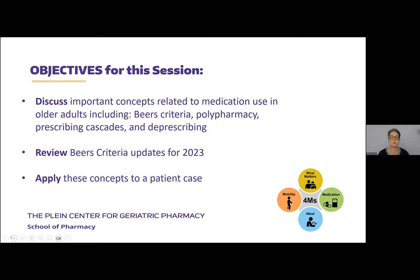We're going to discuss some important concepts related to medication use, particularly Beers Criteria, polypharmacy, prescribing cascades, and deprescribing. Since the Beers Criteria was just released earlier this month, I want to dive a little deeper because there are quite a number of changes compared to the last update from a few years ago. Lastly, I want to practice applying some of these concepts to a particular patient case — one patient I was involved in caring for — looking at it from different angles and lenses.